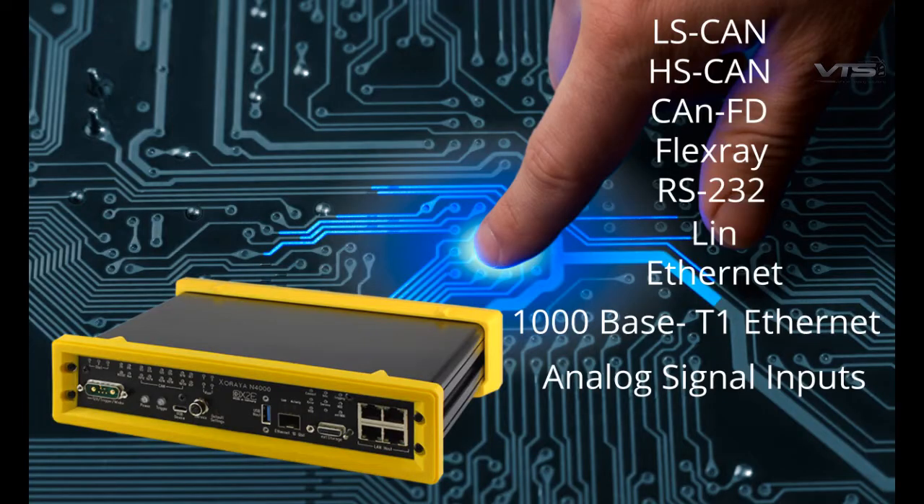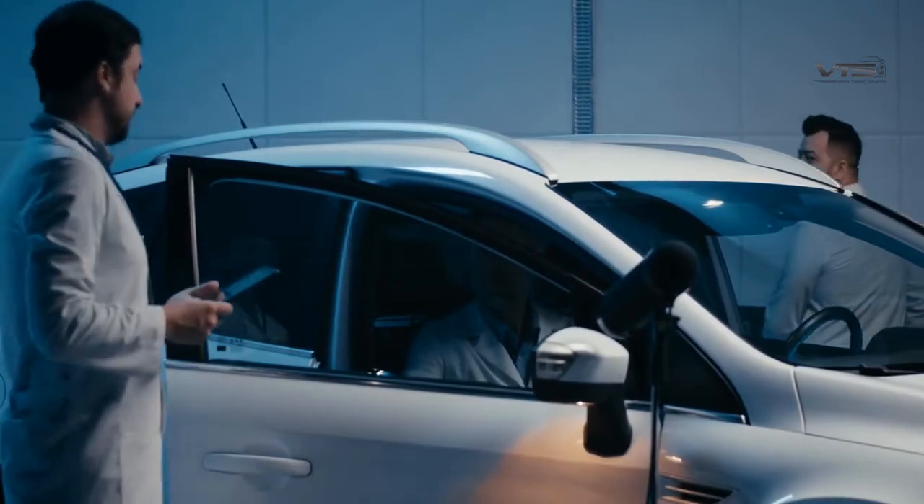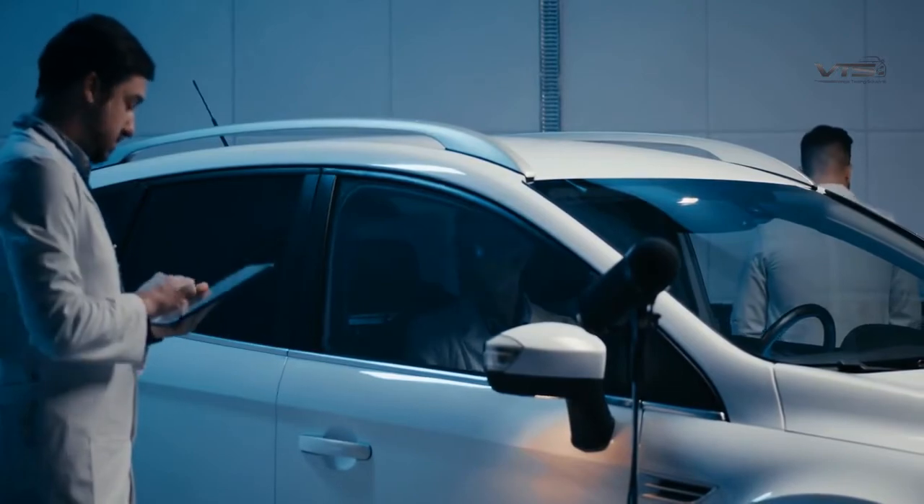The optional modules available include LS-CAN, HS-CAN, CAN-FD, FlexRay, RS-232, LIN, Ethernet, 1000BASE, T1 Ethernet, and analog signal inputs. The Xorea N4000 data logger can be swiftly adapted to various test conditions and ever-changing product needs.